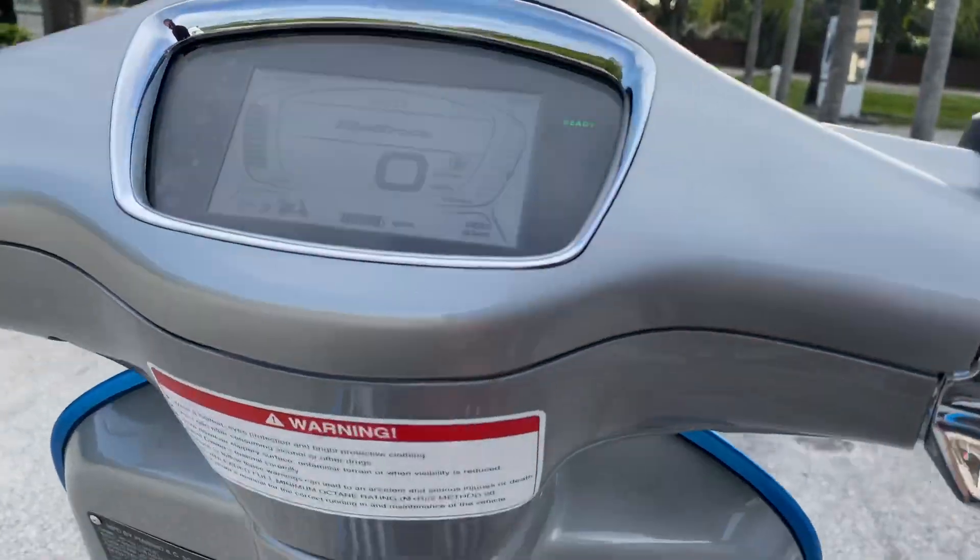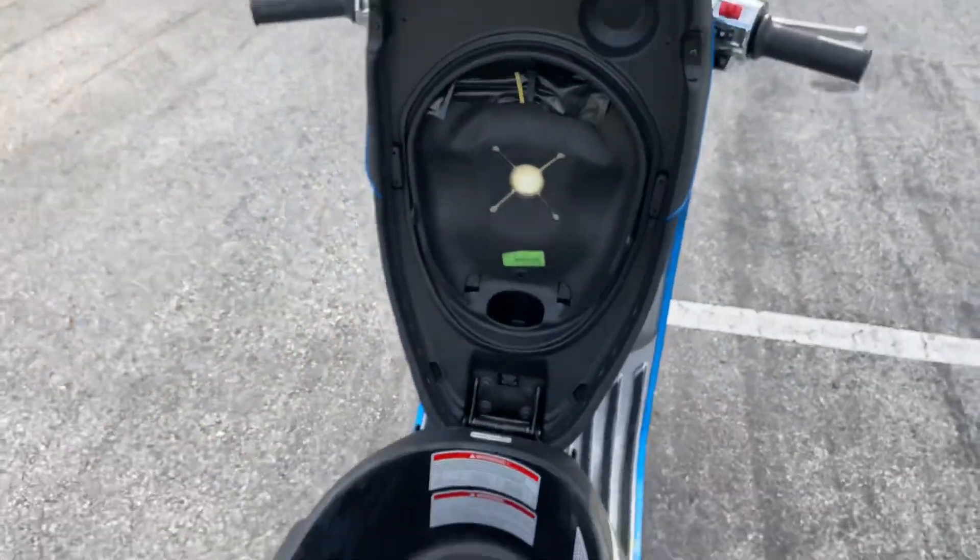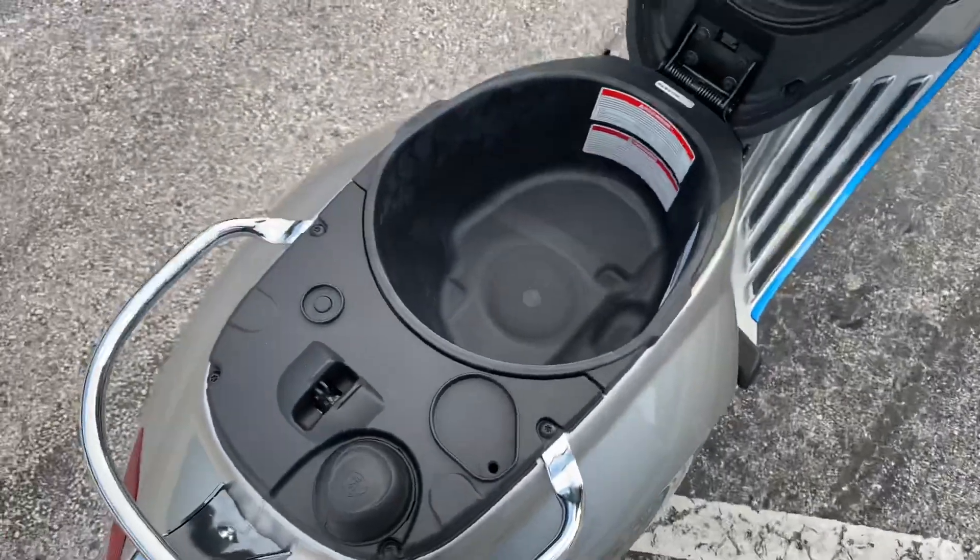I'm going to swap modes. Under seat storage.